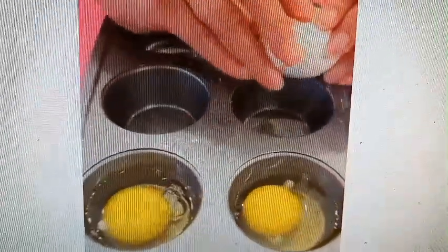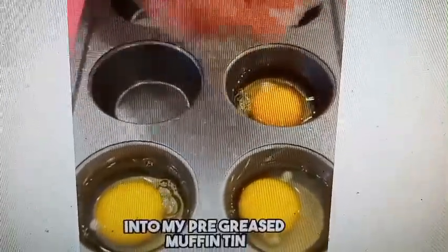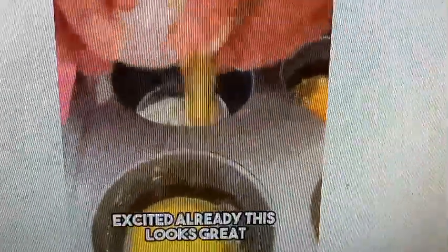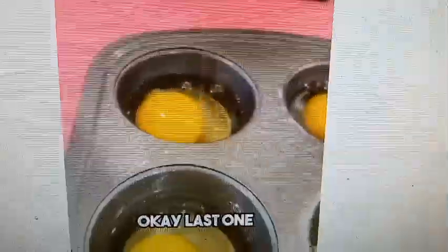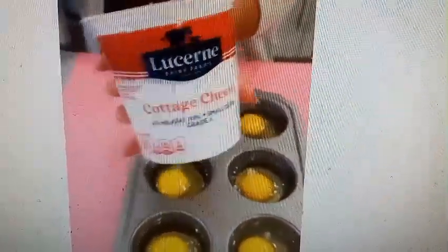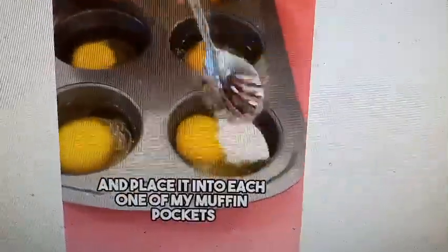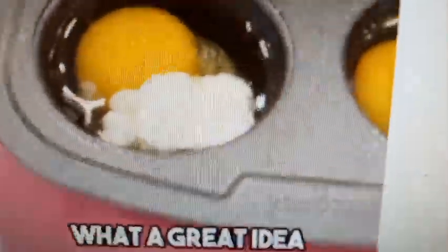So I'm just cracking eggs into my pre-greased muffin tin. I'm excited already, this looks great. Okay, last one. Perfect. Next, I've got some cottage cheese, and I'm just going to take a little scoop and place it into each one of my muffin pockets. What a great idea. Very high-protein.